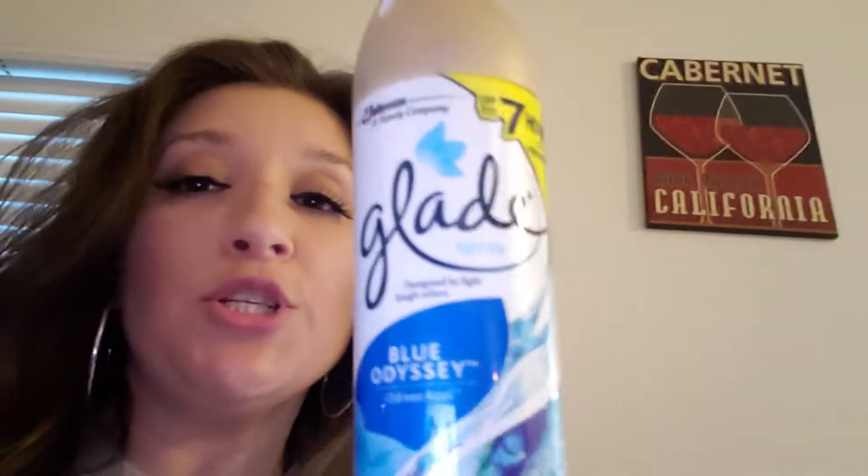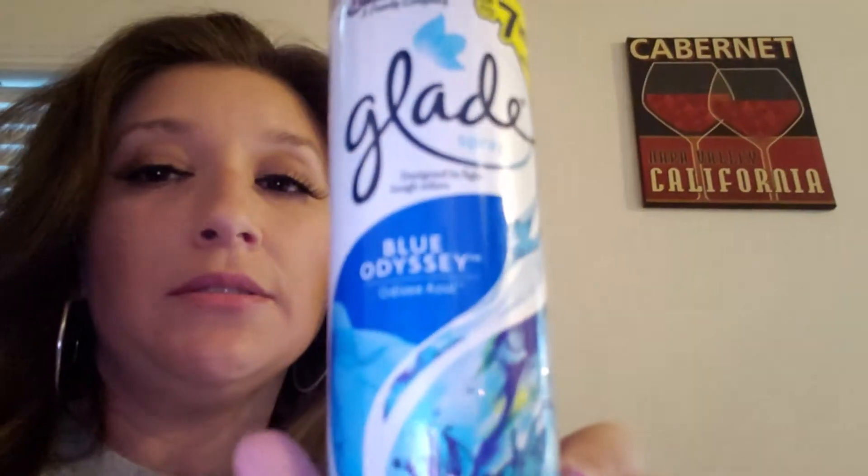We have the spray and the pods. I'm gonna show you the pods that we got too. That one smells really good. This one right here is a spray, and we're gonna save this one because for next month...